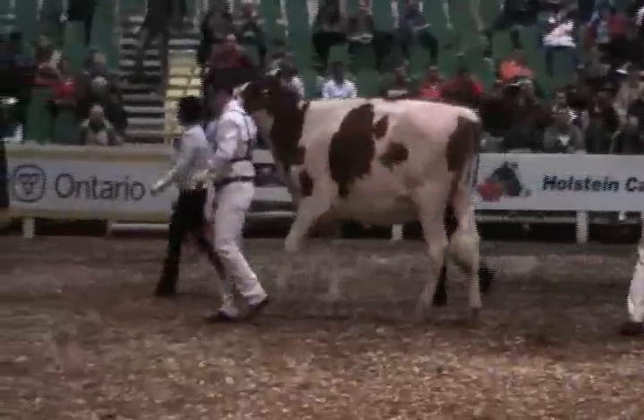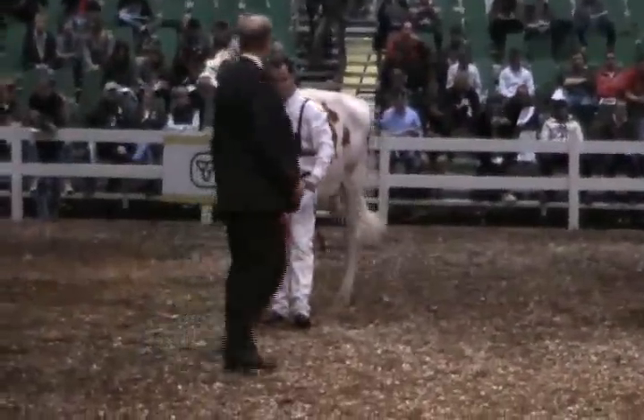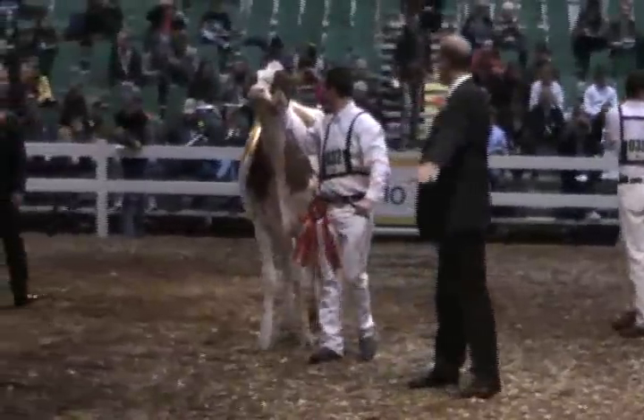Again, a beautiful junior yearling class to follow, judging today in the red and white. On top of this class, I think we have an easy winner.